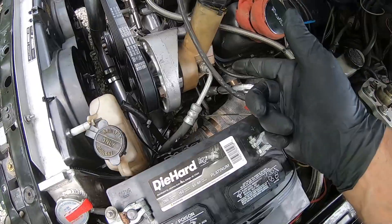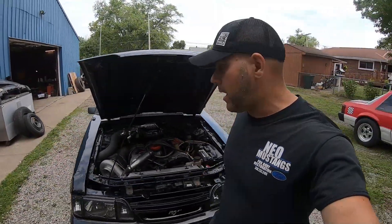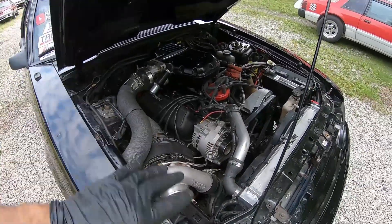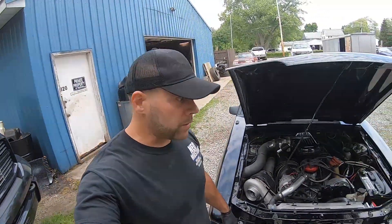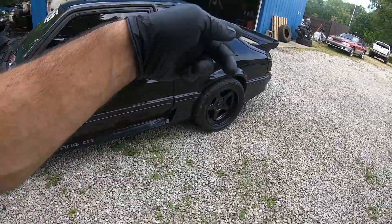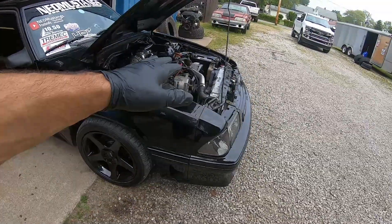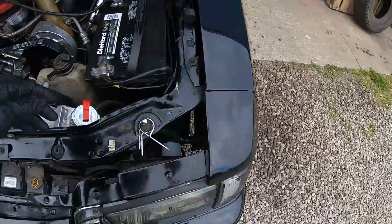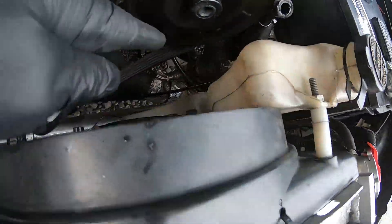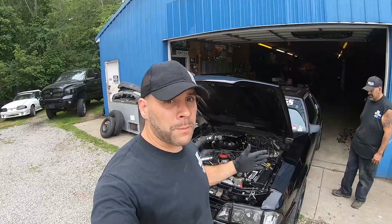The main issue we have going on right now is the power steering line — it got all over my header. For you guys that know turbo systems, that's a fire waiting to happen. Thankfully it happened last night when we were kind of shaking it down on the street, having a little bit of fun. We've got to switch the hose and set the car up for the track. This is kind of the stuff we talk about in our live stream about Fox body hazards and safety.